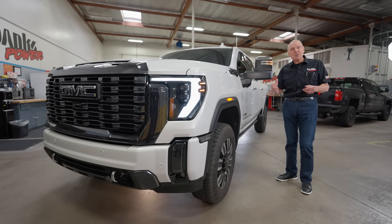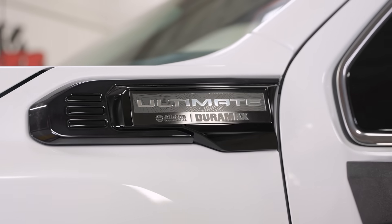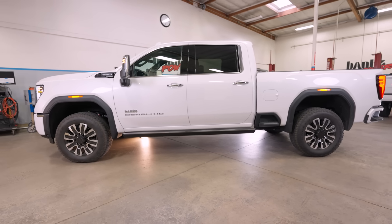This is GMC's ultimate truck — says so right here. And you're going to see it's quite a package. At the time of this recording, there's only two of them in California. Let me take you through the features.